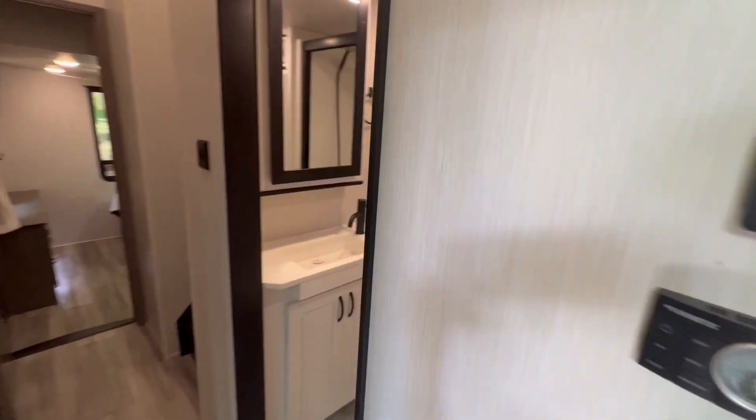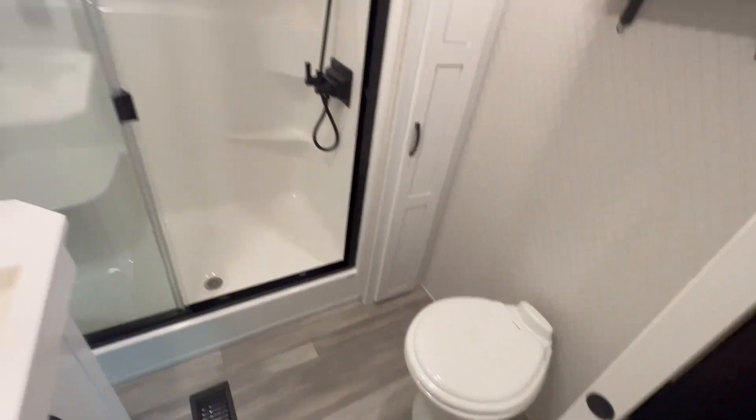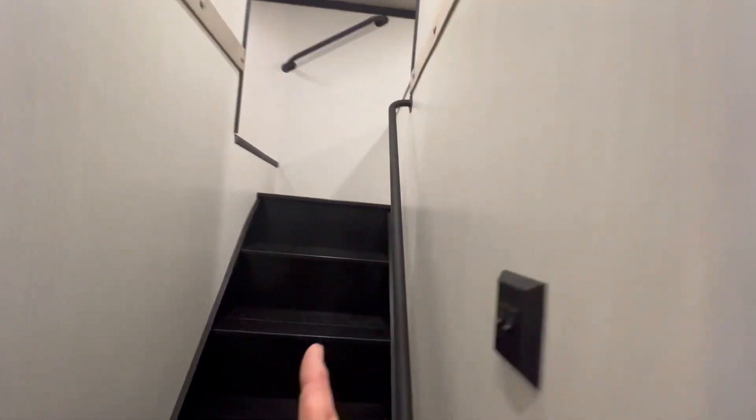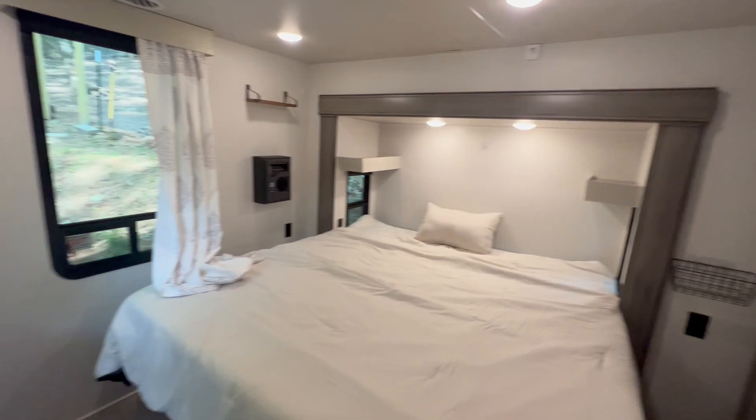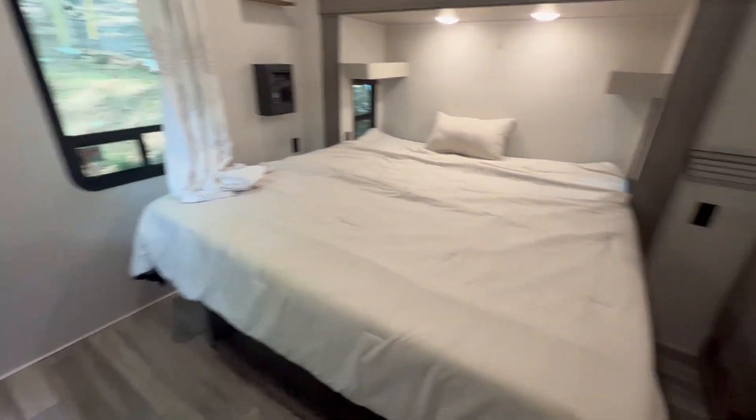Coming in here to the bathroom — nice little toilet, shower, beautiful. And here are the steps to the loft, and then here you have the master bedroom, absolutely perfect.